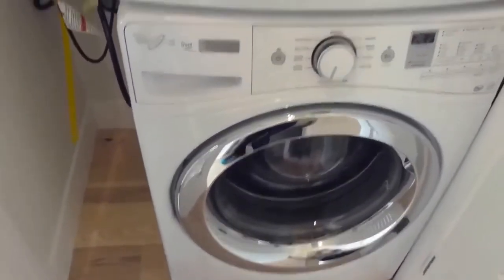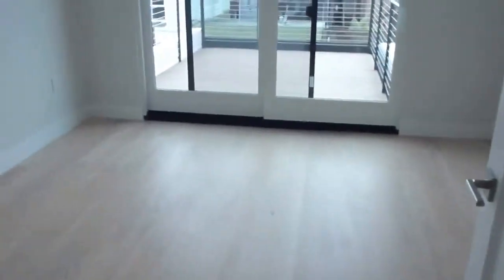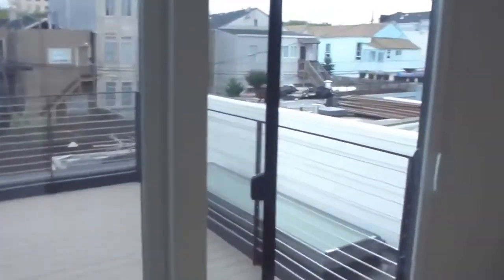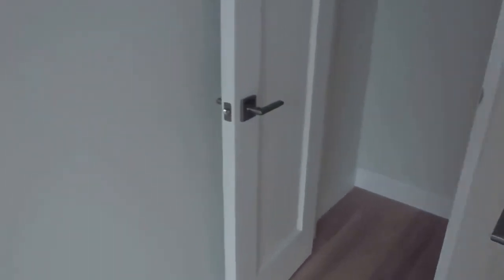The third closet is a linen closet here. And then you have a brand new laundry conveniently located within the unit — Whirlpool Duet steam appliances, which are great. And then the bigger rear bedroom, with its closet here. So you have a total of five closets throughout the flat.